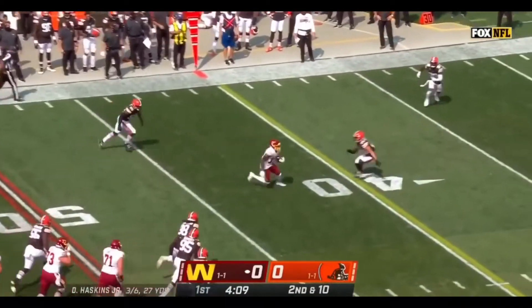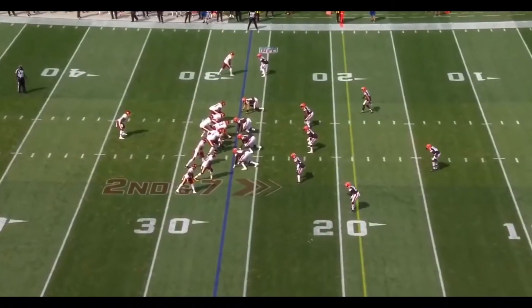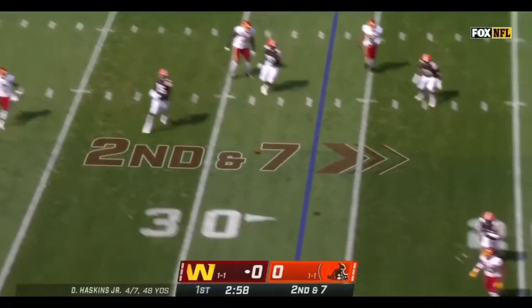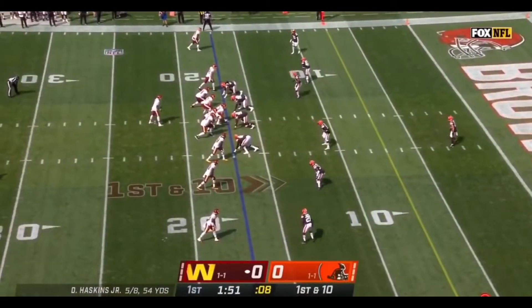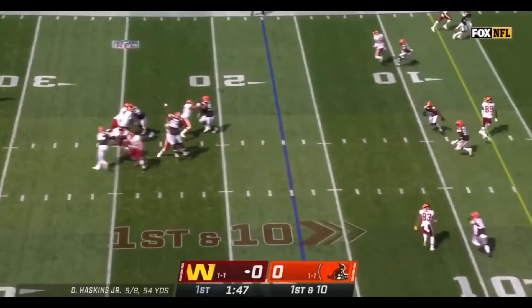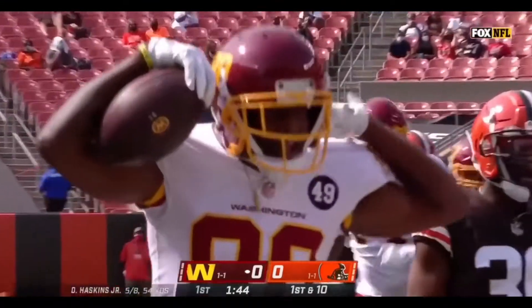Haskins back to the air, here's McLaurin, and McLaurin with a first down and more. Haskins off play action to the sideline, tiptoeing, motioning out. Haskins to the end zone, leaping up — that's a touchdown for Dontrell Inman.